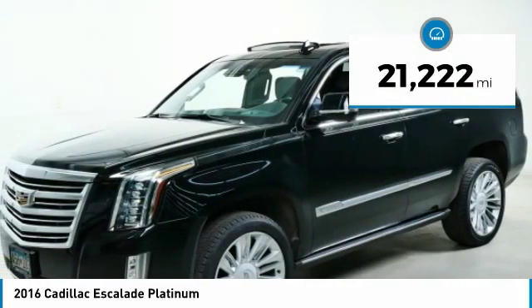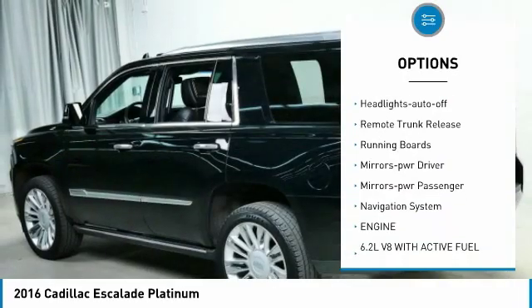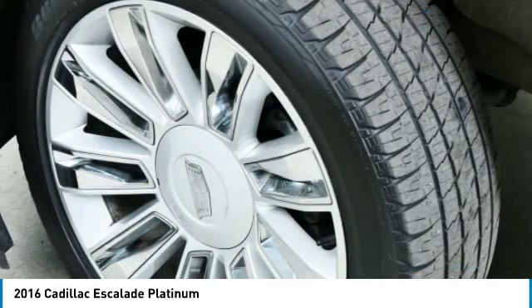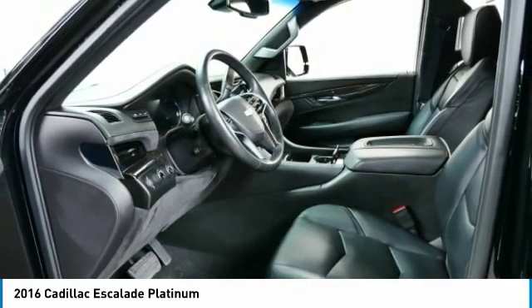Here are some of this vehicle's great options: towing package, heated side mirrors, traction control, remote keyless entry, headlights auto-off, remote trunk release, running boards, mirror memory, mirrors power passenger, navigation system.